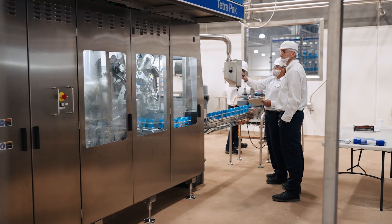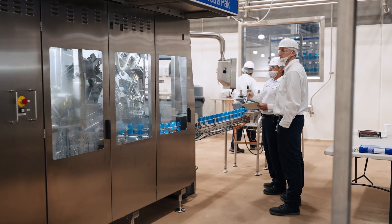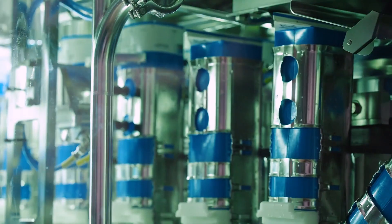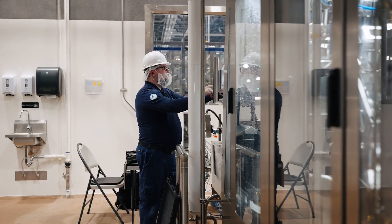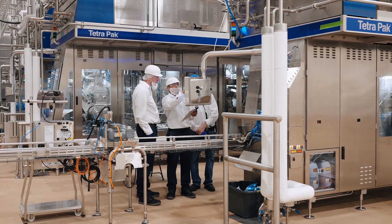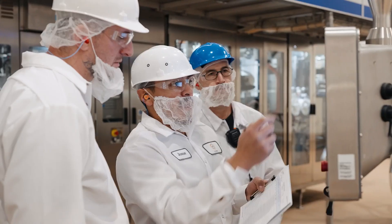There are many things to be excited about this facility, especially because the environment in terms of consumption is changing so much. And more and more you need plants that can deal with diversification of products, and this is a plant that can do a lot. The flexibility of working with a partner that can do plant-based and dairy, that is vertically integrated, that has both ESL and aseptic, kind of checks all the boxes.